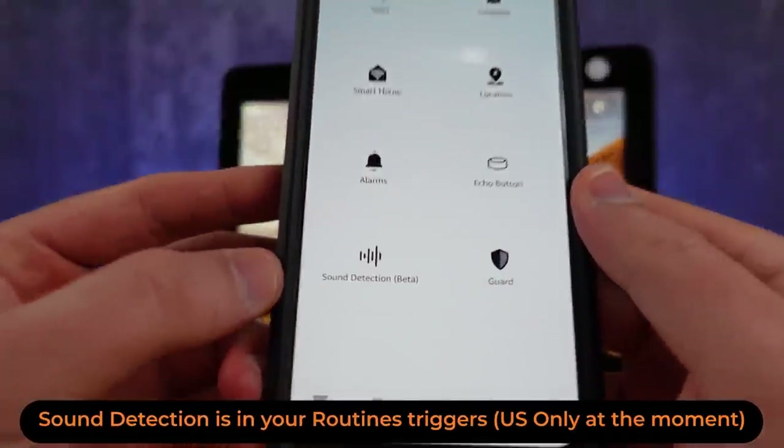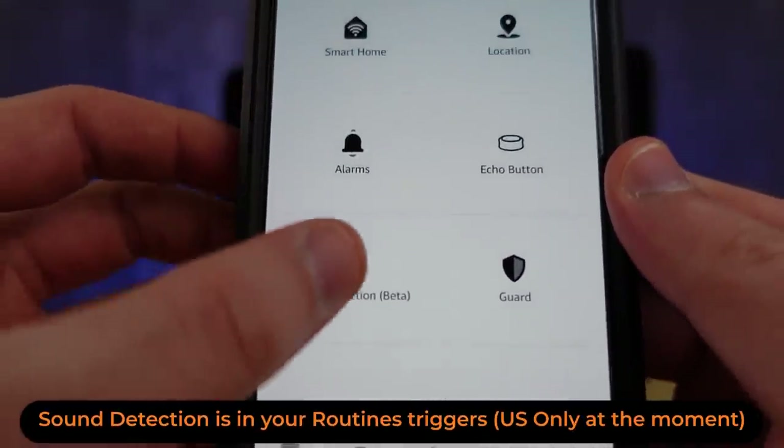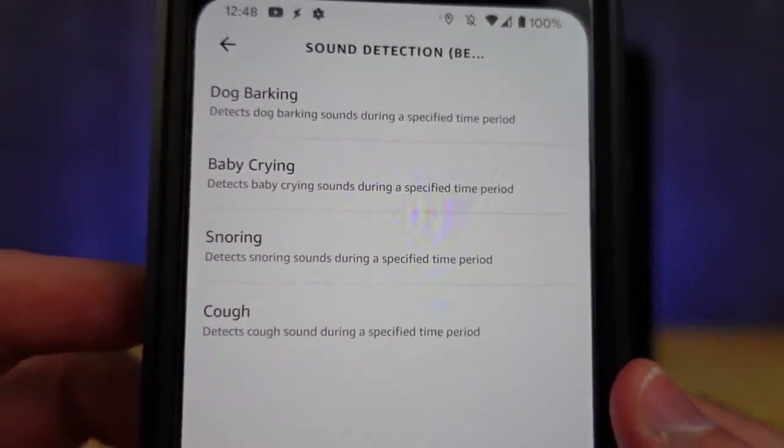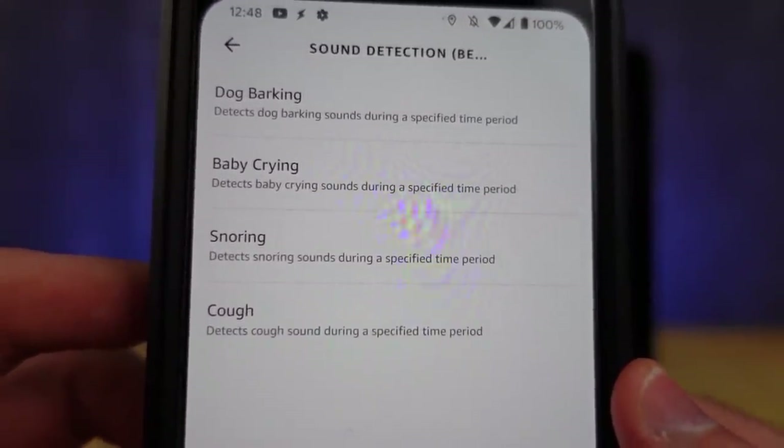When you think about triggering automations with almost anything from your smartphone, and then combine it with all the new features from Amazon for starting routines — it's getting pretty powerful. The new sound detection triggers, which are in beta and only work if you have an Echo speaker in the area, are very useful for things like detecting babies crying. As a parent, I know how useful it is to get that kind of notification and maybe bring up a camera automatically.